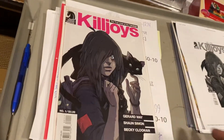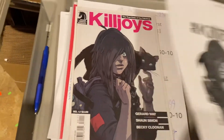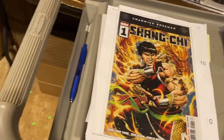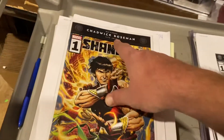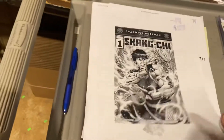True Lives of the Fabulous Killjoys by Gerard Way. Guys, don't ever underestimate Gerard Way fans. $49.99 on that comic. Shang-Chi number one — this is one year anniversary of losing Chadwick. $59.99 on that one.